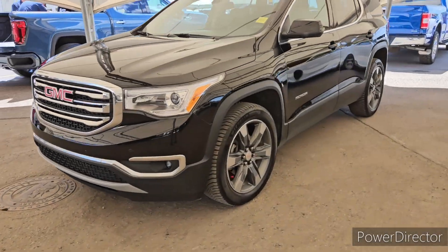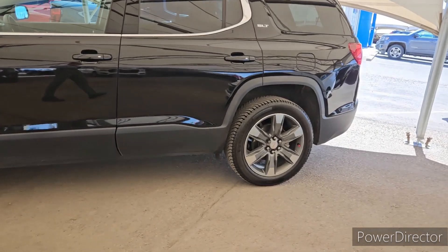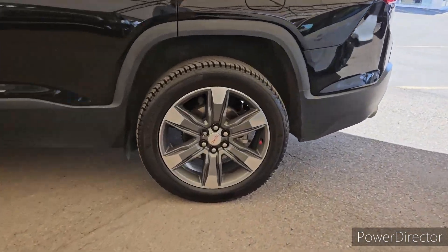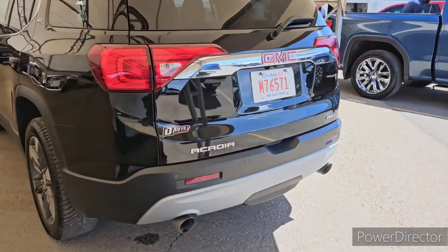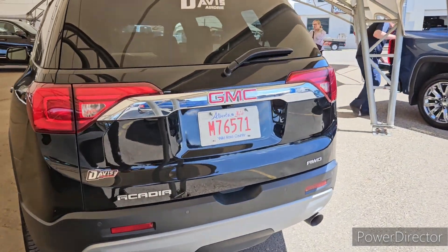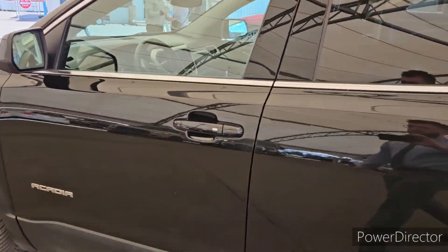So, this is the 2017 Acadia SLT. Got some nice rims on this guy. We've got the two-tone — the gray and the silver. Obviously, it is black. Coming around to the rear end here, it looks absolutely awesome.